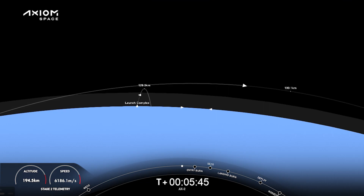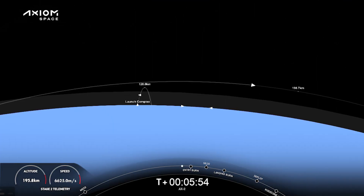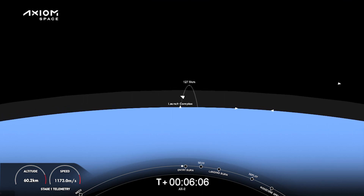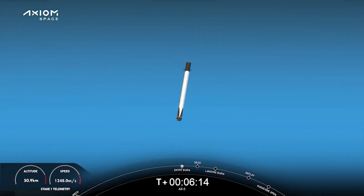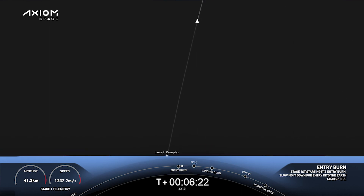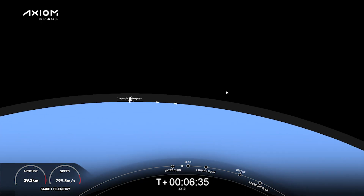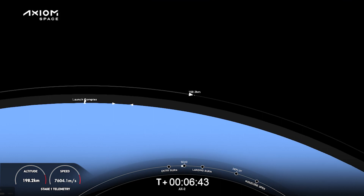Live view coming to you from one of our tracking cameras. We can see the grid fins actuating to help steer the booster down. Coming up next will be second engine cutoff, or SECO. After that engine cuts off, the second stage will coast for a few minutes until Dragon is commanded to separate. Stage two is in terminal guidance. Stage one entry burn startup. And there's the startup burn for that stage one booster on the left hand side of your screen. Stage one entry burn shutdown — that burn helps slow the vehicle down as it re-enters the Earth's atmosphere. We're expecting SECO in about 20 seconds.